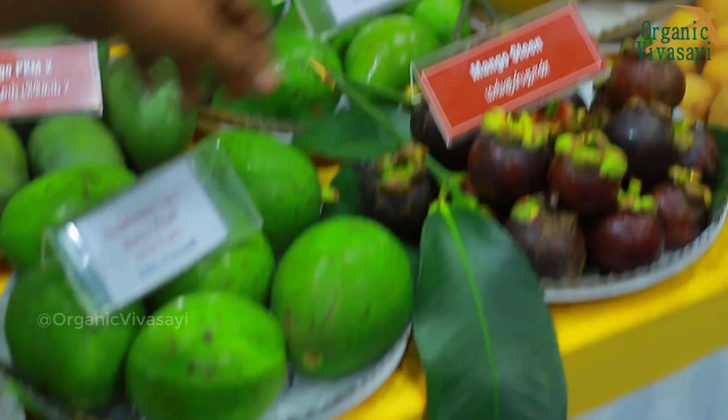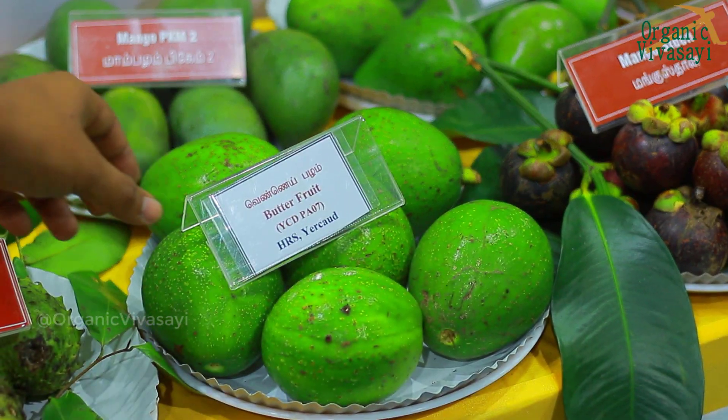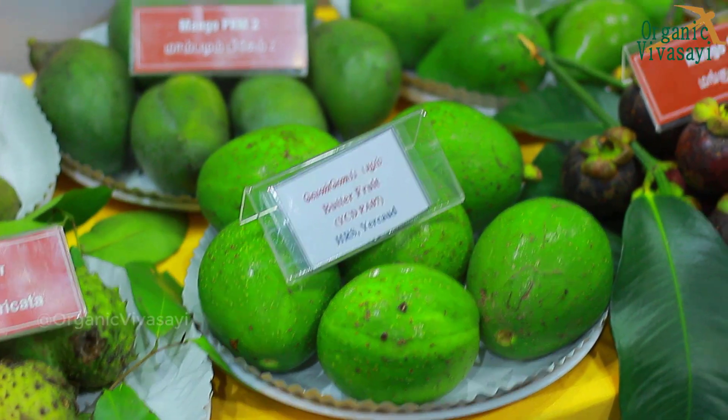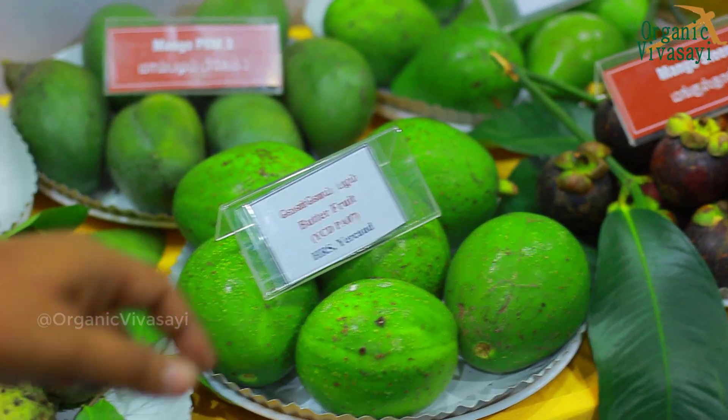You can use Butter Fruit or Avocado. There is a fat content. There are two varieties: PAO7 and PAO4.